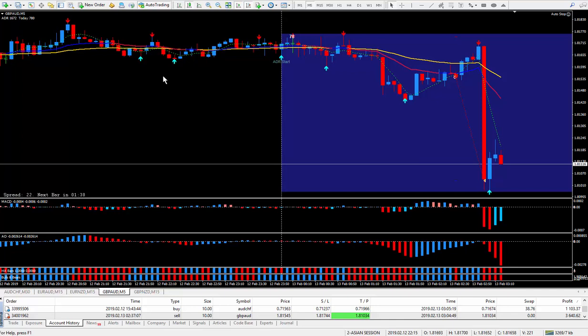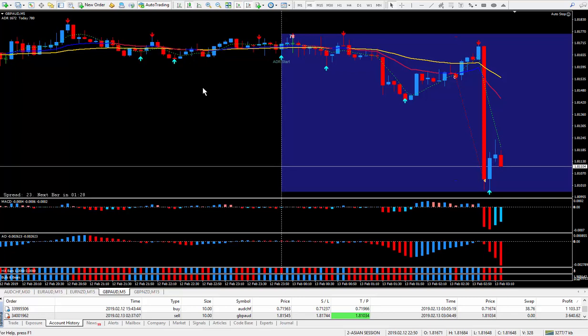Hi traders, this is Forex Nelson and I'm back during the Asian session on February the 12th. I did one trade based on some news — the New Zealand news.